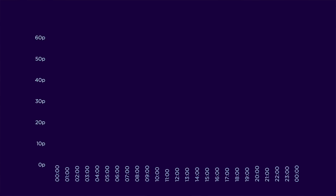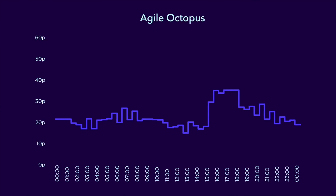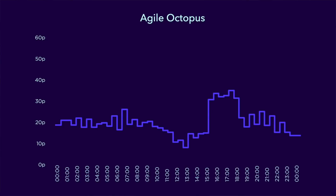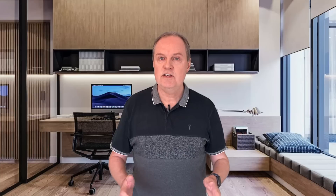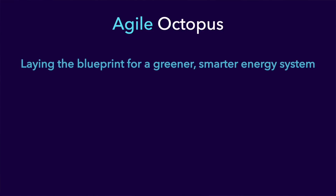Looking at Octopus Flux, you might think the tariff is not quite as attractive as Octopus Go, until you realise that Octopus Flux also comes with a lucrative export tariff as well, with the highest export rates I've seen in the UK. This brings us nicely onto today's video topic then — another smart tariff that Octopus Energy provides called Agile Octopus. Here's what the daily tariff profile looks like. Hang on, it's just changed. And it changed again. Actually it keeps on changing — what's going on? Agile Octopus is a tariff unlike anything else on the market today. Octopus Energy describes it as laying the blueprint for a greener, smarter energy system. And I have to say, I think they're right.